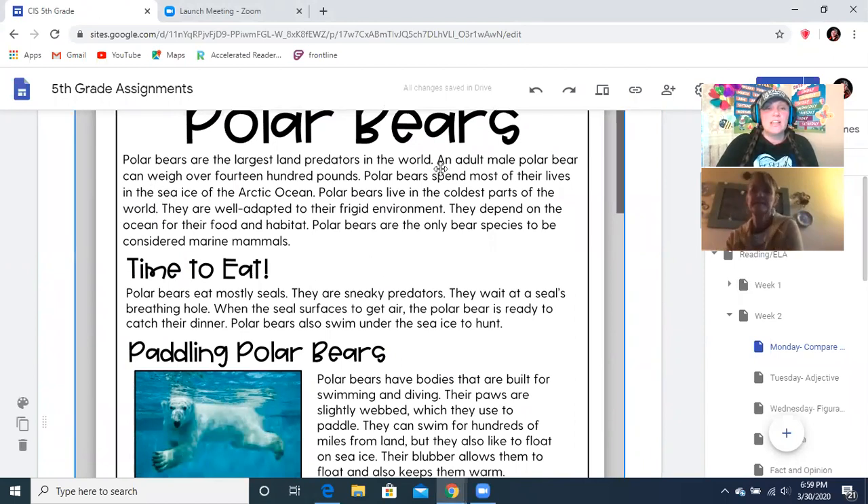Polar bears are the largest land predators in the world. An adult male polar bear can weigh over 1,400 pounds. Polar bears spend most of their lives in the sea ice of the Arctic Ocean. Polar bears live in the coldest parts of the world and they are well adapted to the frigid environment. They depend on the ocean for their food and habitat. Polar bears are the only bear species to be considered marine mammals.